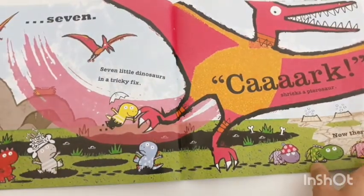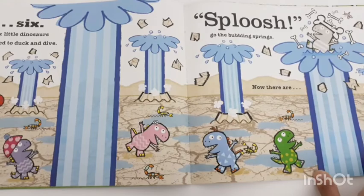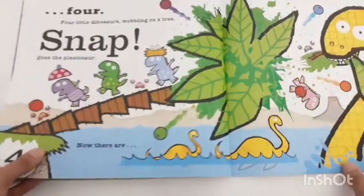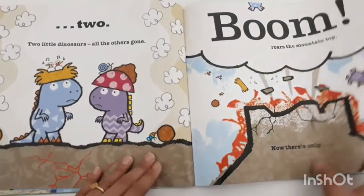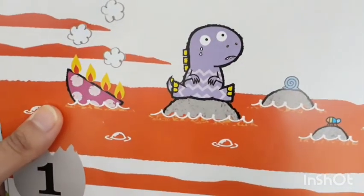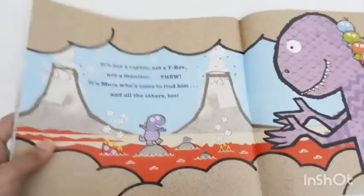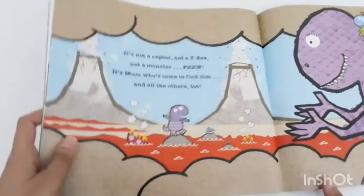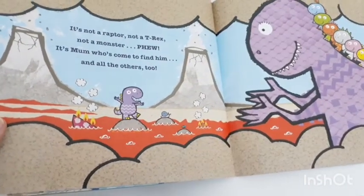I'm just showing you so you get an idea of how beneficial this book is. You count down through the pages: 2 little dinosaurs, then 1 little dinosaur. You can also show the child how the last dinosaur feels when left alone — he is sad. At the end, all 10 dinosaurs meet with their mama dinosaur. It's not a raptor, not a T-rex, not a monster — it's mom who has come to find them. You can show your child that the dinosaur is happy now, so emotions are also being conveyed and taught to the children.